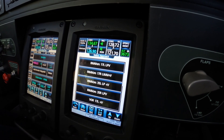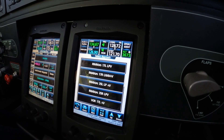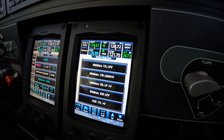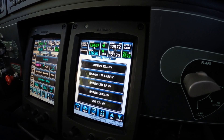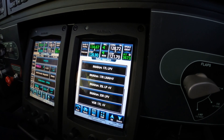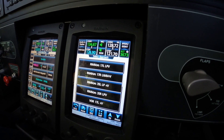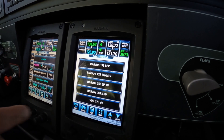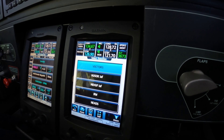You could proceed direct to the final approach fix on a left base or however you wanted to do it, if you accepted the visual. My recommendation is: learn the winds, learn the layout of the runway, decide on which runway you want. Don't be worried about what they're going to give you — they might give you the same, or they might ask you to use something else, in which case you request what you want. It's a negotiation process. So, runway 35, LPV.